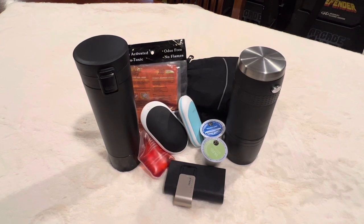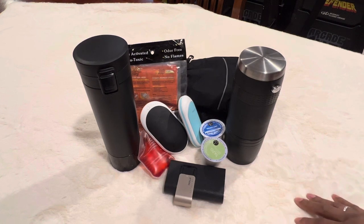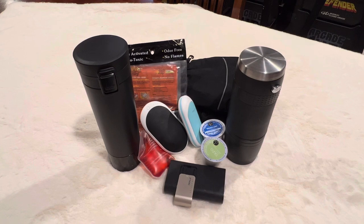I wanted to come on here and just show you guys some of the things that I carry in my purse or in my car that help me stay warm. I hate being cold, so I have some things that help me with my hands and maybe even my feet to stay warm, or some drinks I can have to keep my body warm.